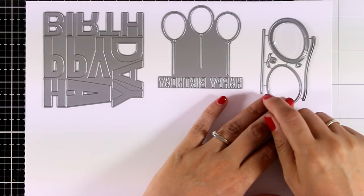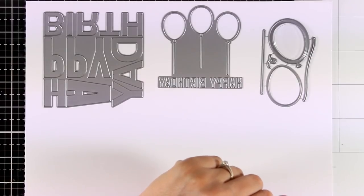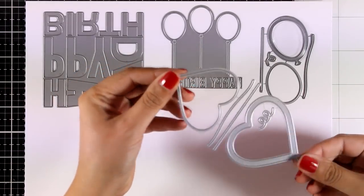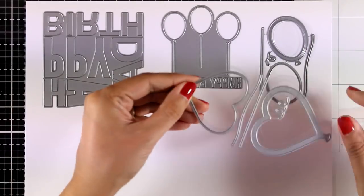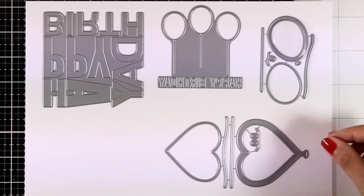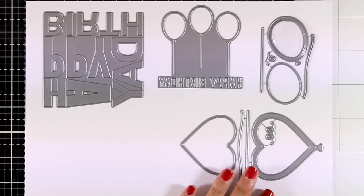There is another option — these are the Heart Balloon Shaker Window and Frame. Same concept: two different heart shapes and three different options for your strings. You can also find a little pouch that fits perfectly inside those cutouts to create shaker cards.